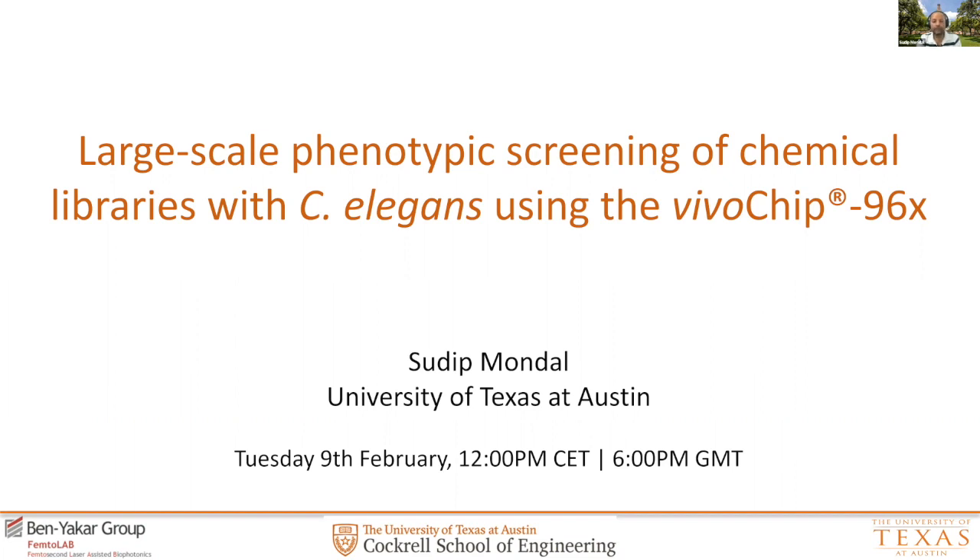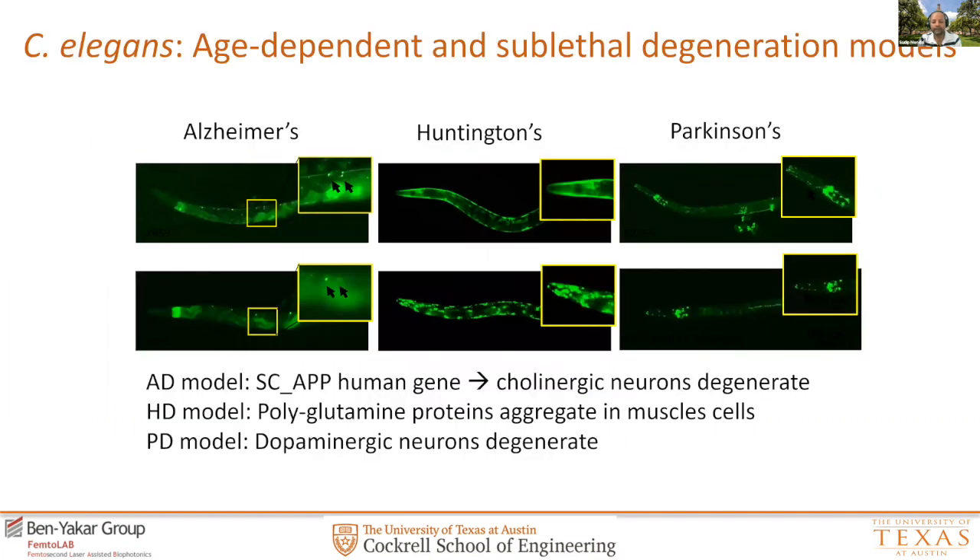Thank you, Evan, for your introduction and also for inviting me to this webinar series conducted by NuWearMix. I'm happy to present as the second in the line. In this talk, I will focus on presenting our research conducted in the Benyakar Group at UT Austin, and this will evolve around the story that has led to the development of the VivoChip technology. You will also hear about two case studies that involved screening disease models using C. elegans in the whole system.